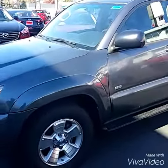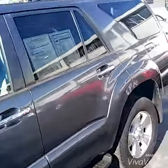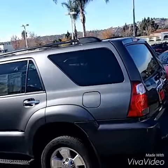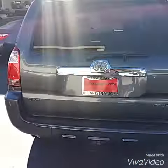Alright, here we go. 2008 Toyota 4Runner. It has little running boards on there. Privacy glass in the back, tinted windows. You got the roof rack up top. You got the tow package in the back.